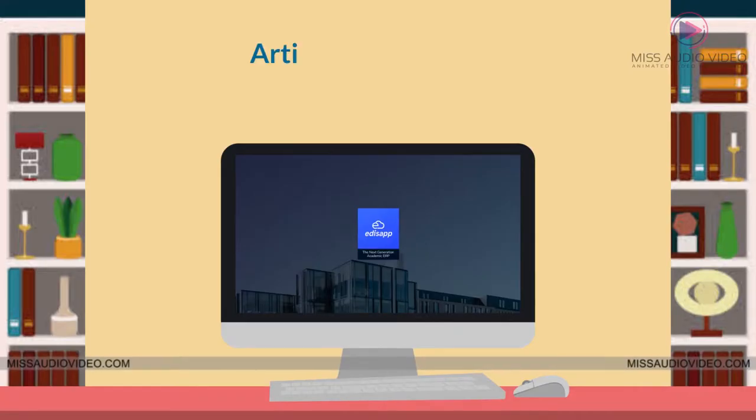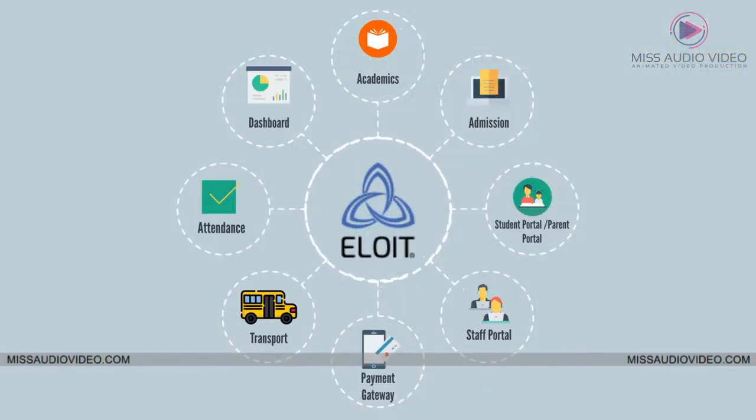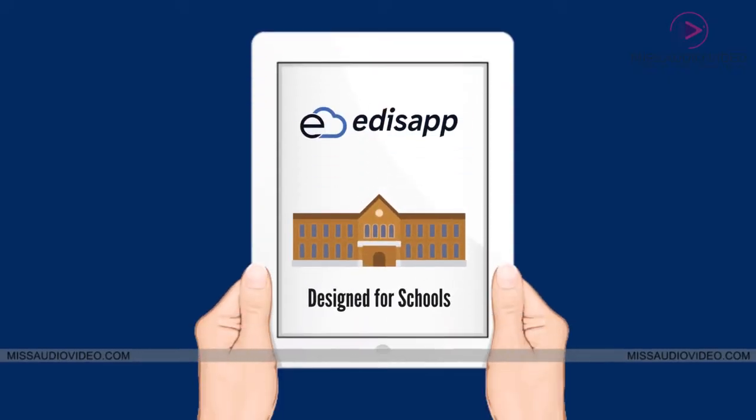Introducing Edisap — the most advanced artificial intelligence powered school management software. Edisap School ERP by Alloyt is a powerful and flexible academic ERP specifically designed for schools.